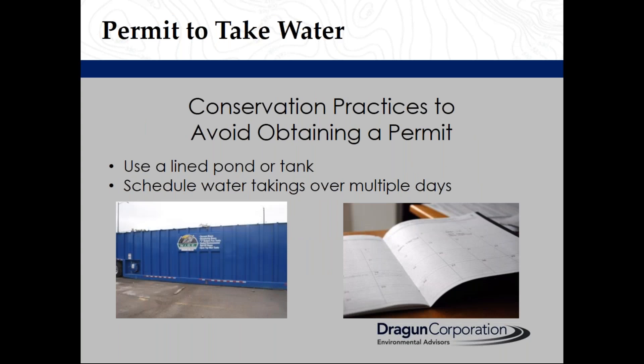If you exceed 50,000 litres a day only a few times a year, you should consider using conservation practices to avoid obtaining a permit. You can store surplus water in a small lined pond or tank on days that you aren't using your water for other purposes. Or another option is to schedule your water taking over several days to avoid the 50,000 litre threshold.